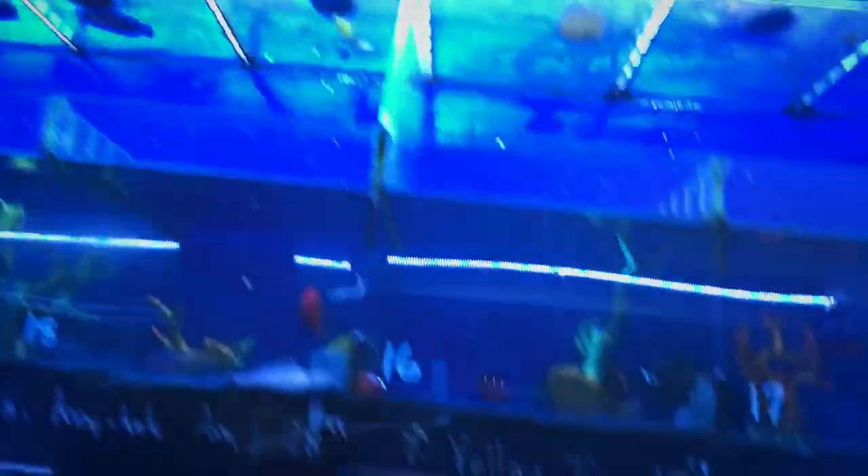Alright guys, so we're here at the local fish store, just checking out the fish right now. I'm in the saltwater section, looking at a couple of these guys. Whenever I get the saltwater tank set up, I'm probably not going to be able to put much in there.